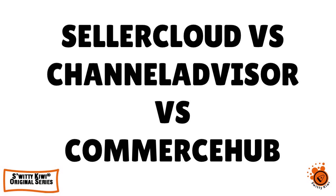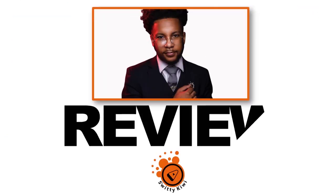Welcome back, folks, to another edition of the Awesome Suri QA Show. I'm doing marvelous. If you are doing as great as I am, go grab a cup of coffee or vodka, and let's roll. In today's conversation, I want to do SellerCloud versus Channel Advisor versus Commerce Hub — inventory management software tools. I want to start with SellerCloud.